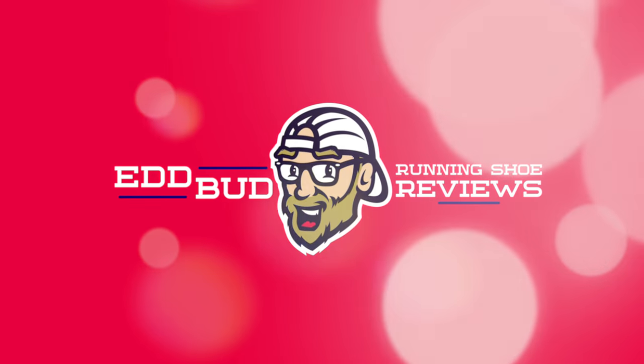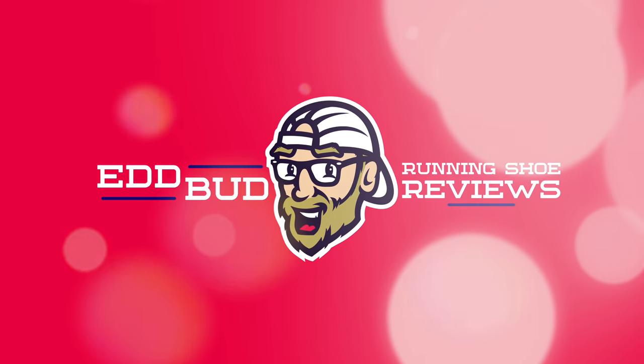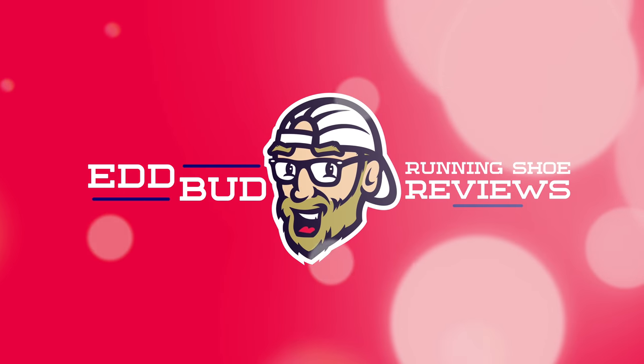I'm just about all tuckered out — I think I've given all I can muster. Thanks for tuning in, guys. If you haven't done so already, please hit that subscribe button and click the bell below for notifications. It really does help the channel out if you give this video a thumbs up, like and share it with your running buddies. My name's Ed Budd and I'll be seeing you. See you guys next time, thank you.